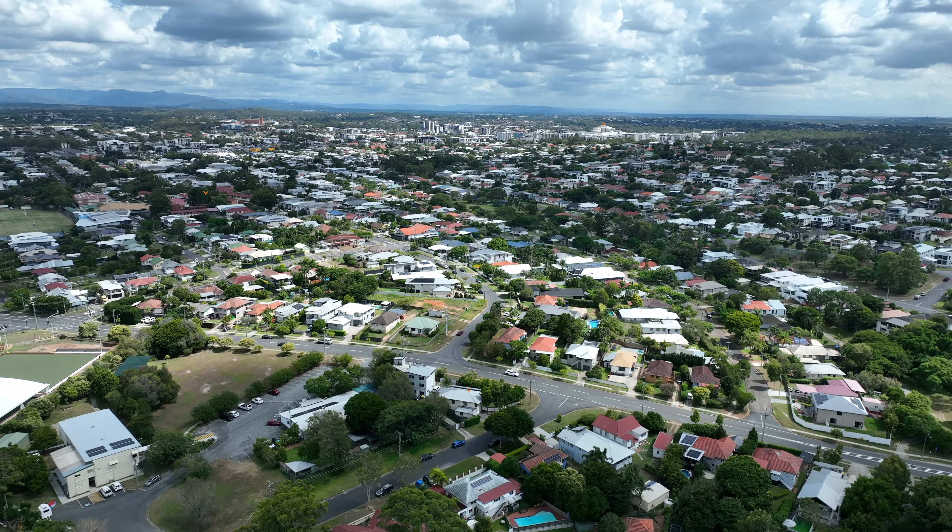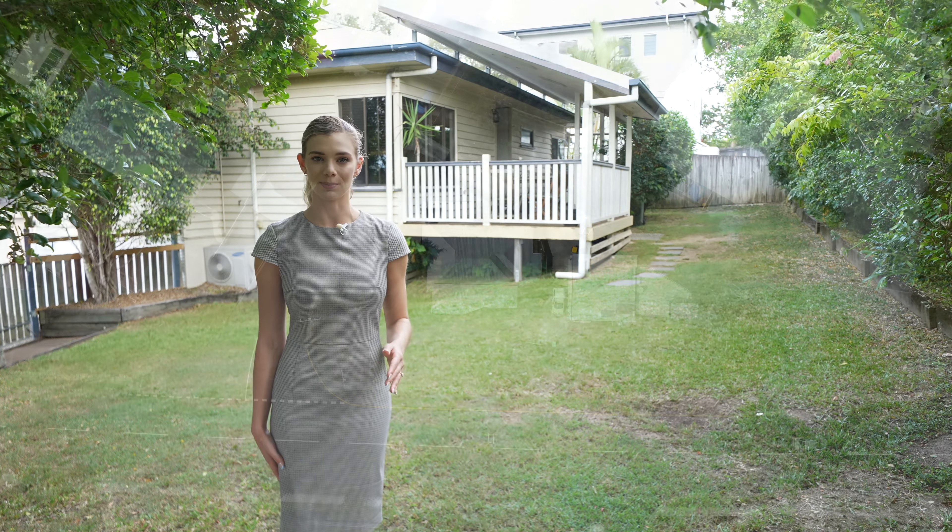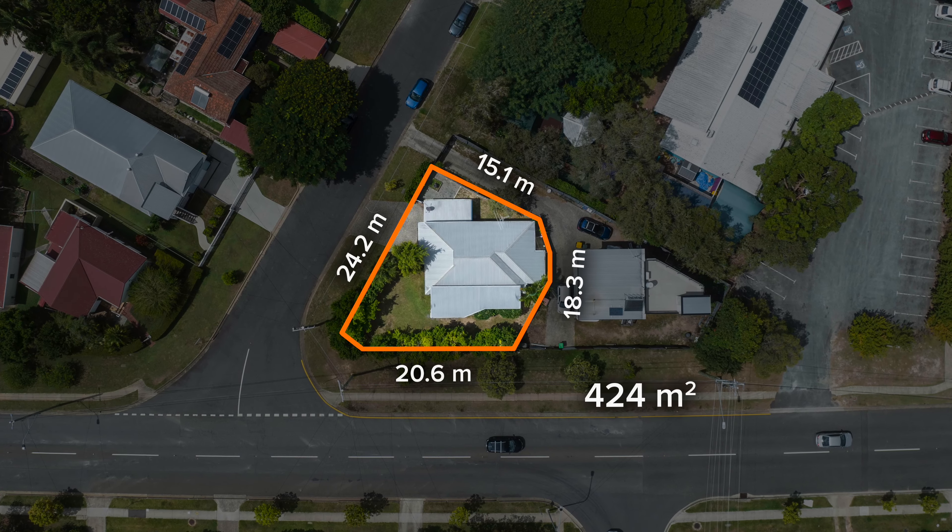This property is perfect for first-home buyers, downsizers and investors alike looking for a home in a blue-chip suburb. I look forward to seeing you at the open home.